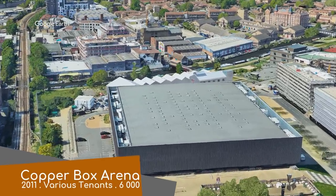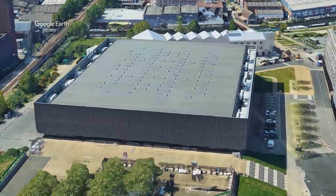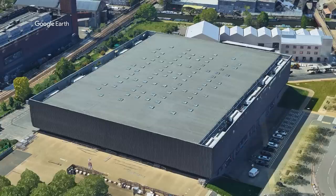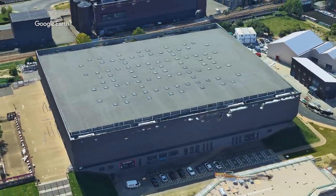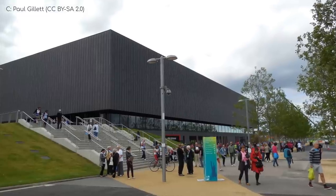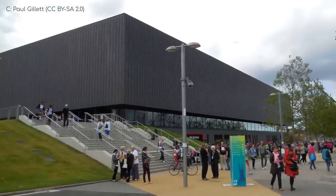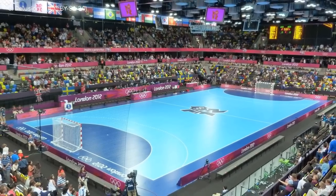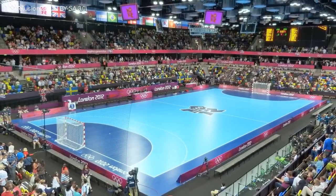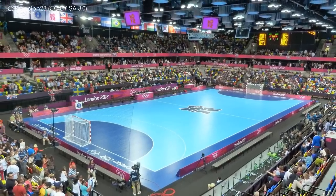Originally built for the 2012 Olympics, where it hosted several events, Copper Box Arena now hosts multiple teams from multiple sports. The main tenant being the London Lions, a basketball team. Unfortunately, it doesn't appear to be made of copper. But then again, copper is expensive and it turns green after a while. Much like caviar. For its modest size, apparently the venue can get quite loud. Perhaps that's due to the steep seats and low ceiling.